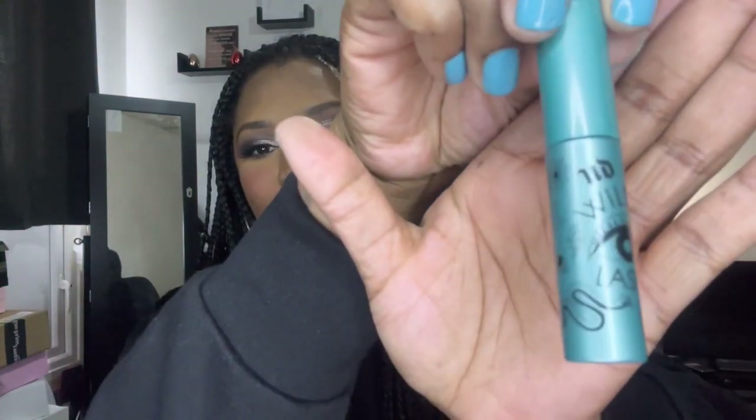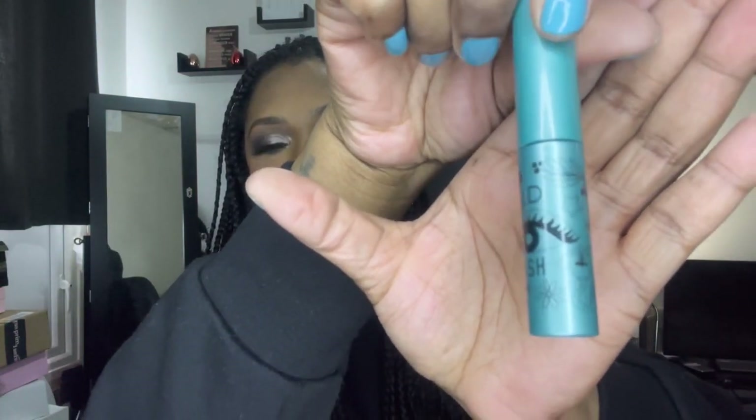Next up we have this Urban Decay Vegan Plant Powered Volumizing Mascara in a vegan formula — 99% naturally derived. It's got coconut, sunflower, avocado, cassava, coals, minerals, and grains in it. That's really good — I've never seen a mascara like this before, but I look forward to trying it out. Drop a comment below if you've used any of these products.